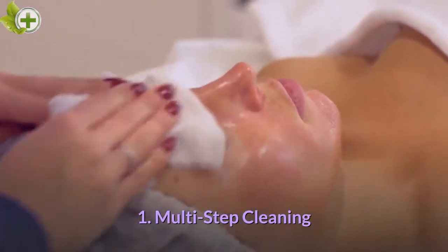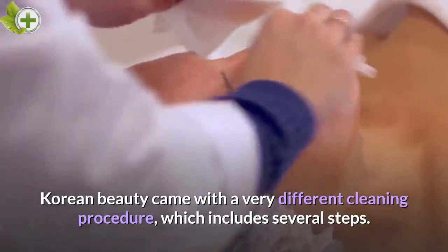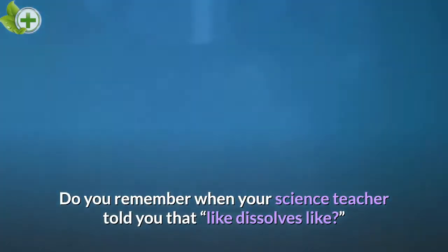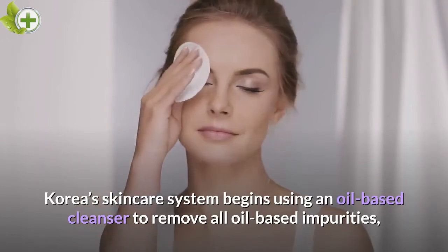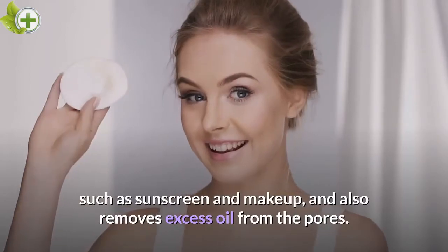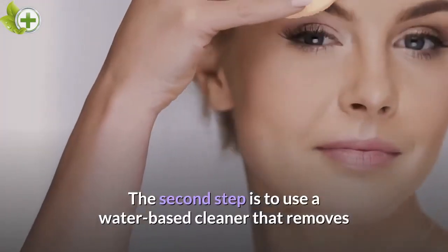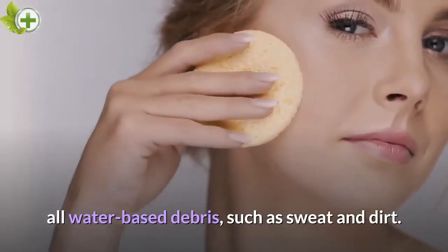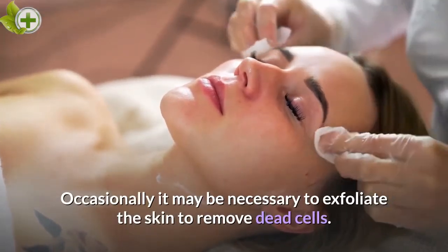Multi-Step Cleaning. Korean beauty came with a very different cleaning procedure which includes several steps. Do you remember when your science teacher told you that like dissolves like? Korea's skincare system begins using an oil-based cleanser to remove all oil-based impurities, such as sunscreen and makeup, and also removes excess oil from the pores. The second step is to use a water-based cleaner that removes all water-based debris, such as sweat and dirt. Occasionally it may be necessary to exfoliate the skin to remove dead cells.